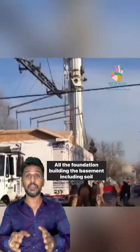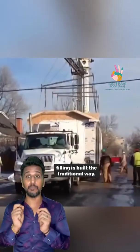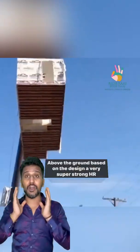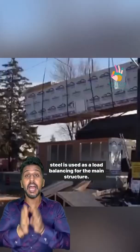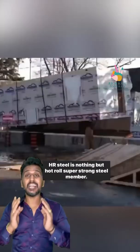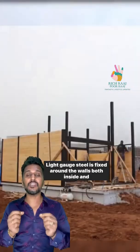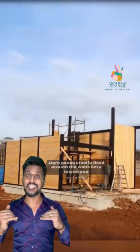The foundation and basement — including soil building — is built the traditional way. Above the ground, based on the design, a very strong 'hacha' steel is used as load-bearing for the main structure. Hacha steel is hot rolled, super strong steel. Light gauge steel is fixed around the walls, both inside and outside.